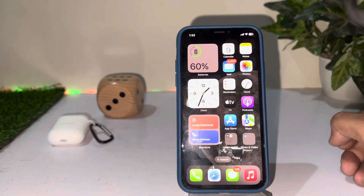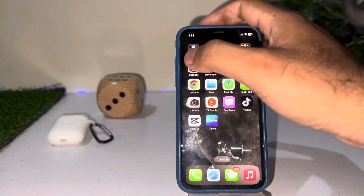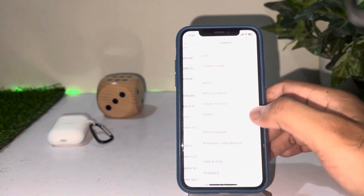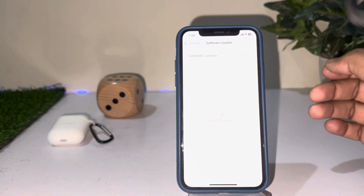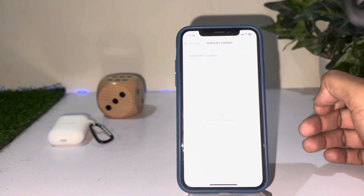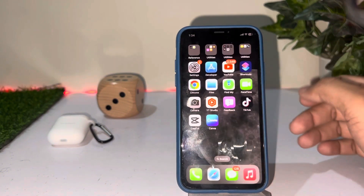If that method is not working for you, make sure you update your iPhone to the latest iOS update. To check that, open iPhone Settings, tap on General, then tap on Software Update. Make sure you don't have any pending iOS update. If you do, just update your iPhone to the latest iOS and that should fix the issue.